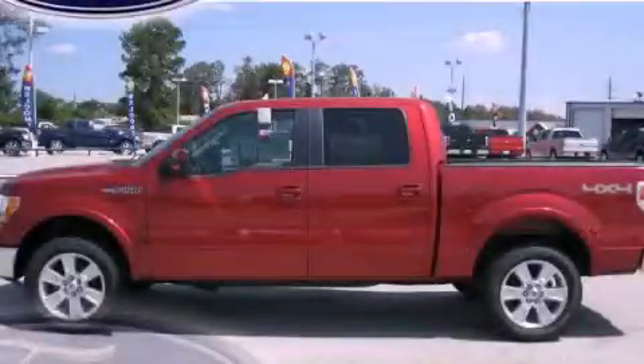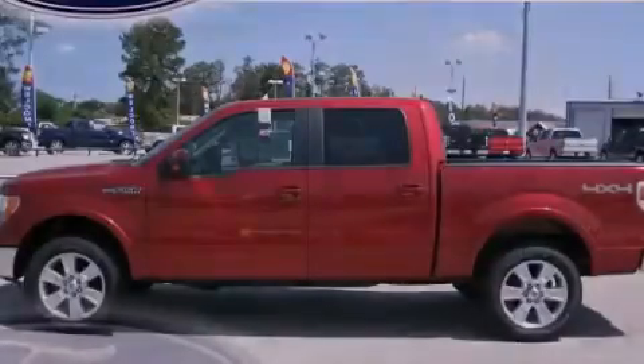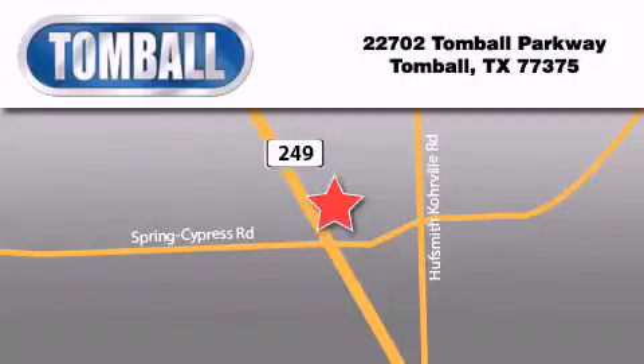Contact us today to schedule your opportunity to see this automobile in person. Tomball Ford is located at 22702 Tomball Parkway in Tomball. Our goal is to exceed all of your expectations to ensure that you will return for future visits.